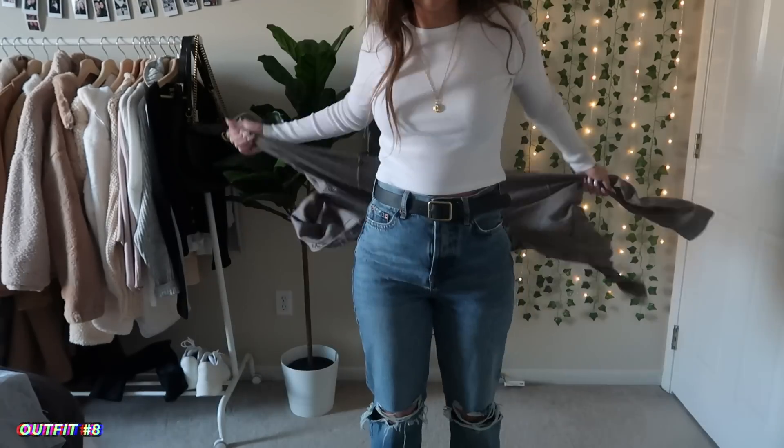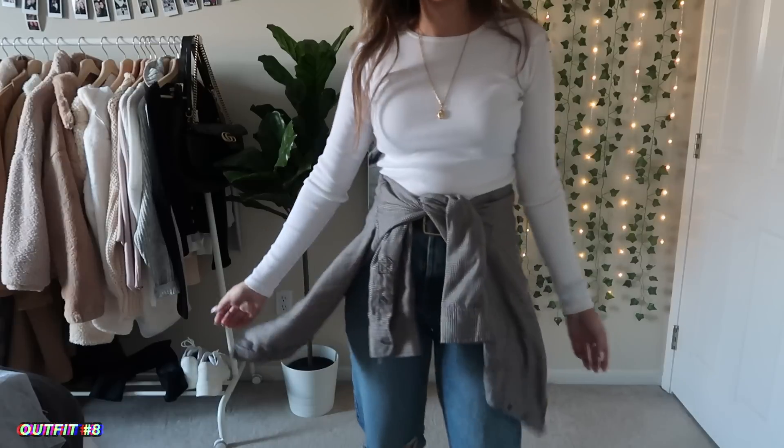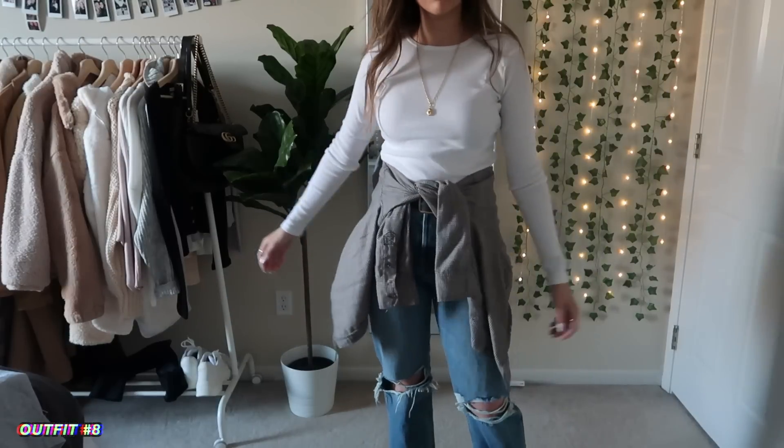You could also take the flannel off and just wear the white basic top with the jeans, or you could tie the flannel around your waist. There are so many different things you could do.